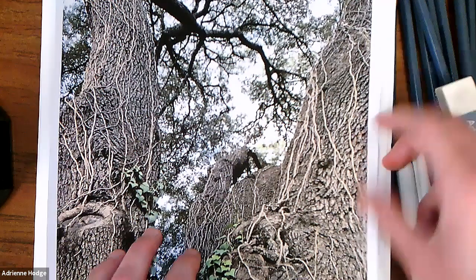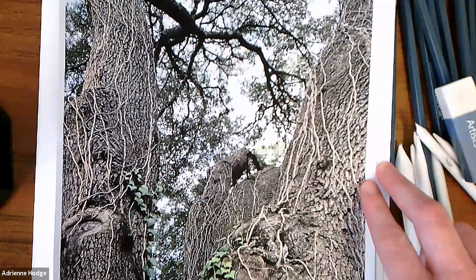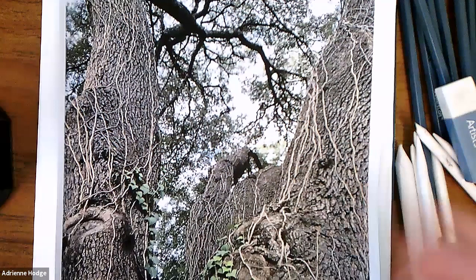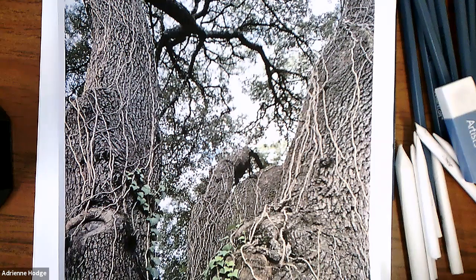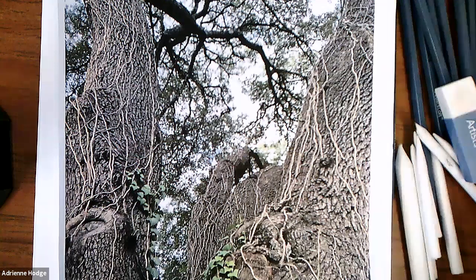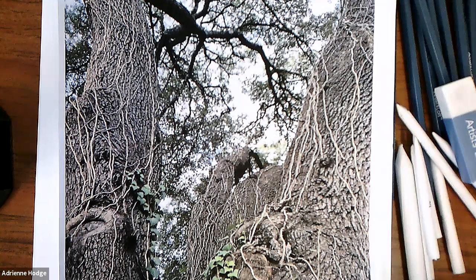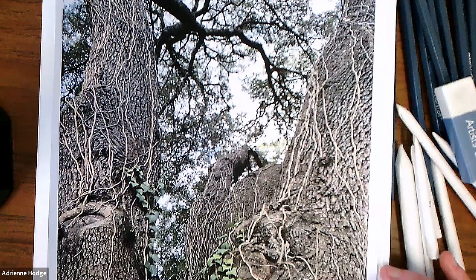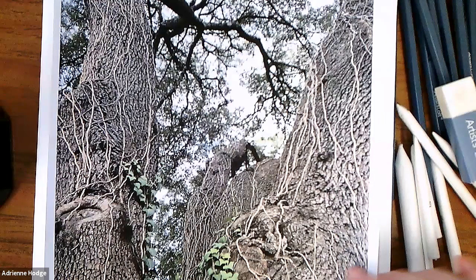I suggest finding a photograph of your own to use — it's more rewarding when we make art from a photo we took ourselves. If you pull up your phone's photo settings and search 'tree,' the AI will pull up every picture with a tree in it. Maybe there's a tree in your life that's meaningful to you. This is a live oak tree in my neighborhood that's really special to me — that's the photo I'm using.